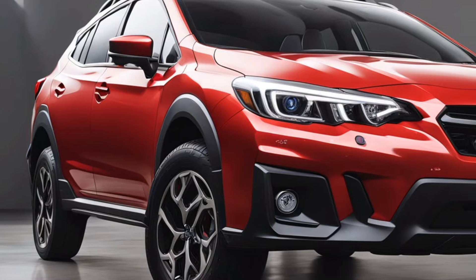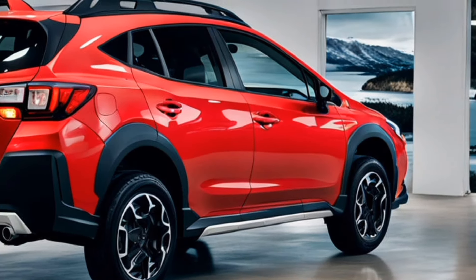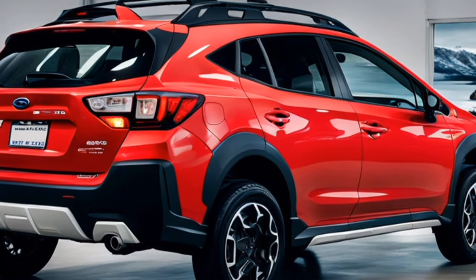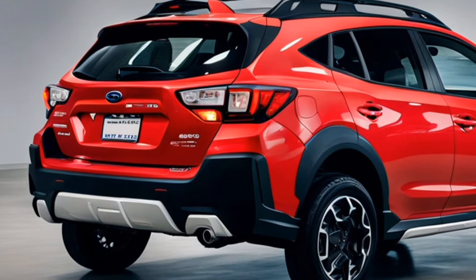One of the standout features of the 2025 Crosstrek is its wheel options. The standard 17-inch alloy wheels offer a rugged yet refined look, while the available 18-inch wheels provide a sportier edge. Both options are designed to enhance performance and aesthetics.